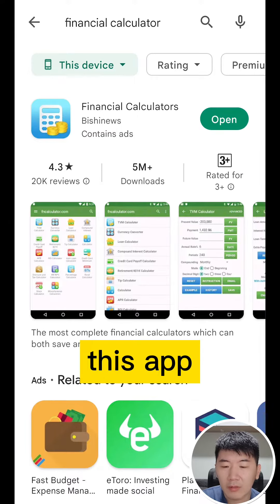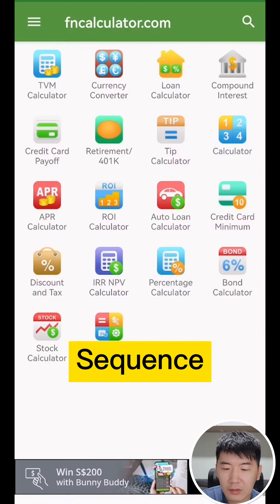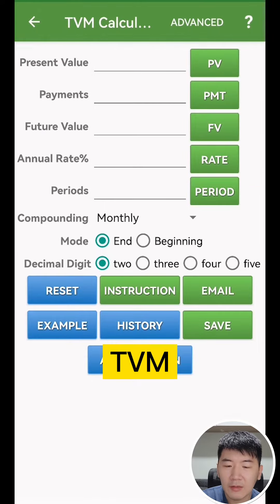Go and download this app called the Financial Calculators app, then click on the TVM Calculator.